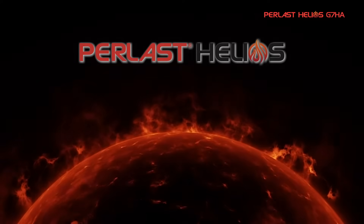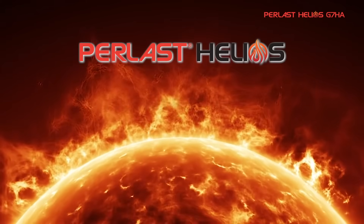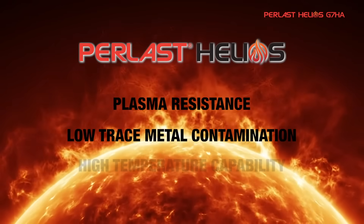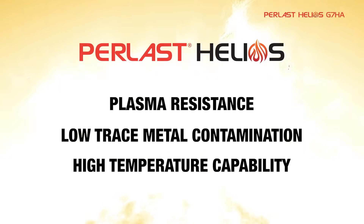Pearlast Helios is the latest material family developed for semiconductor applications. The key advantages of Pearlast Helios are plasma resistance, low trace metal contamination, and high temperature capability. Let's take a look in closer detail.